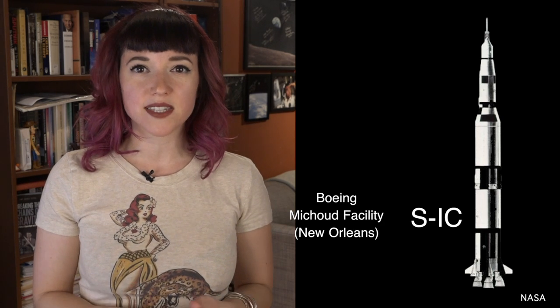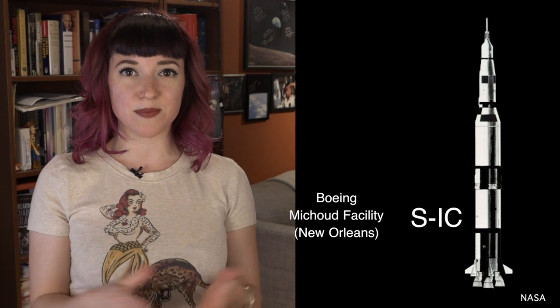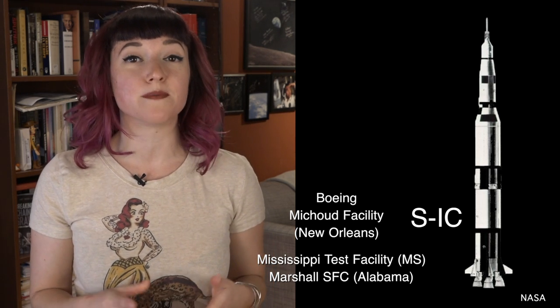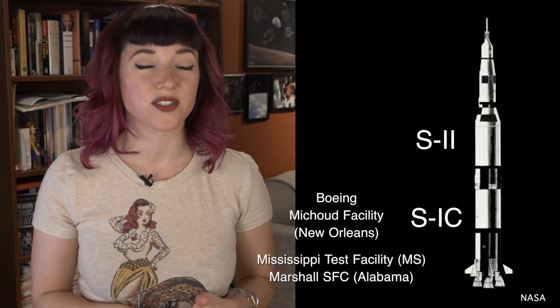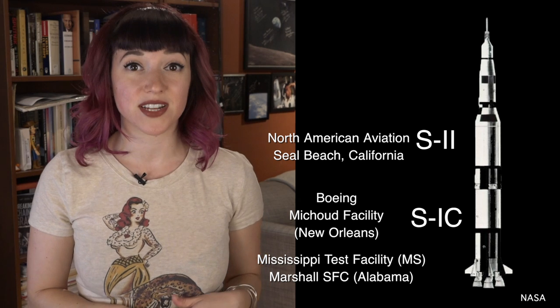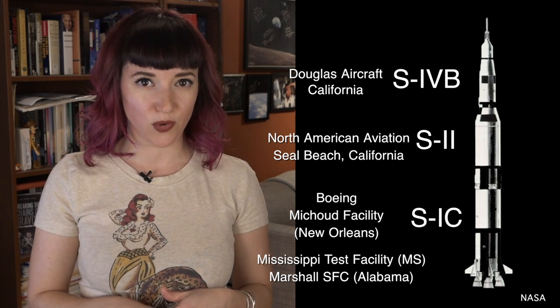As we know, the Saturn V is a three-stage rocket. The first stage, called the S1C, was built by Boeing at NASA's Michoud facility in Louisiana, but it was also tested at the Mississippi Test Facility — which is now the Stennis Space Flight Center — and at the Marshall Space Flight Center in Alabama. The second stage, called the S2, was built by North American Aviation in California. The third stage, called the S4B, was built by Douglas Aircraft, also in California.